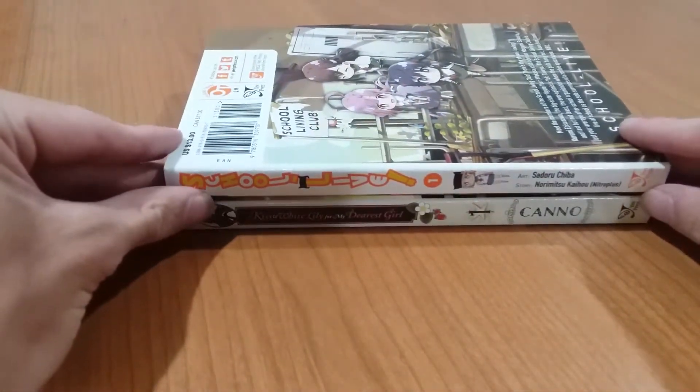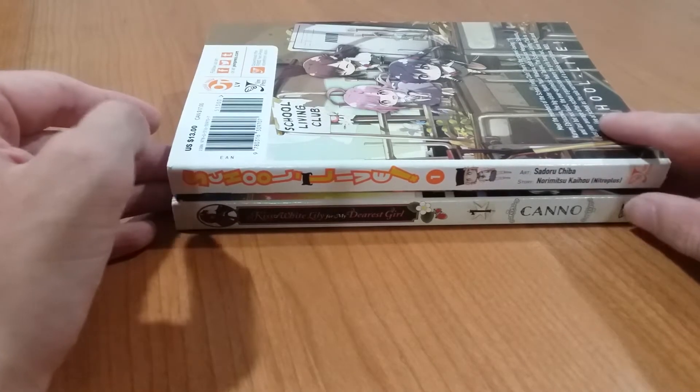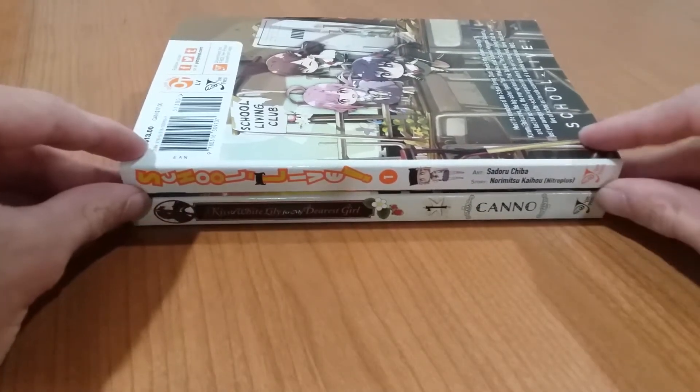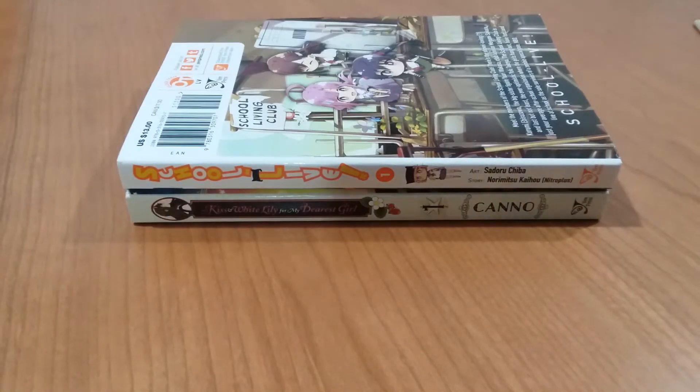Yen Press Standard Editions are typically on the slightly more expensive side, but they do have nicer paper and the spines hold up really, really nice. That will do it for the Yen Press standard release format.